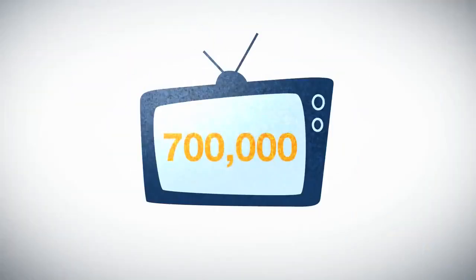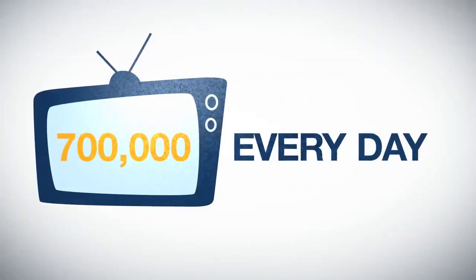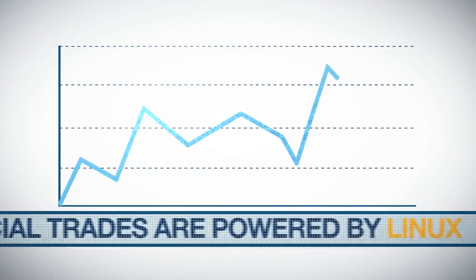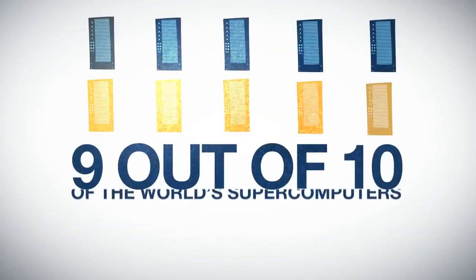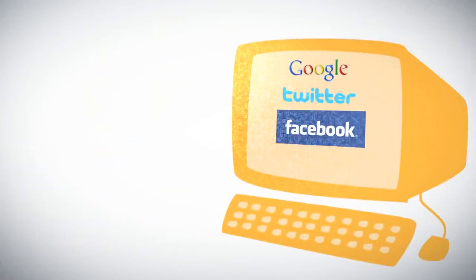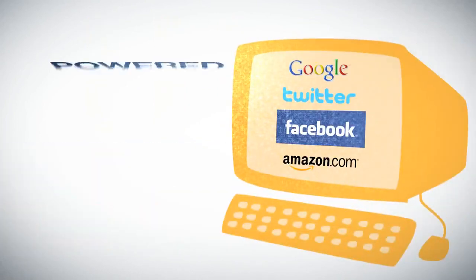Nearly 700,000 TVs are sold every day, most of which are running Linux. 8 out of 10 financial trades are powered by Linux. 9 out of 10 of the world's supercomputers run Linux. Google, Twitter, Facebook, and Amazon are all powered by Linux.